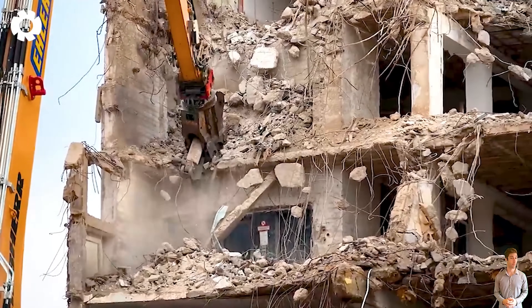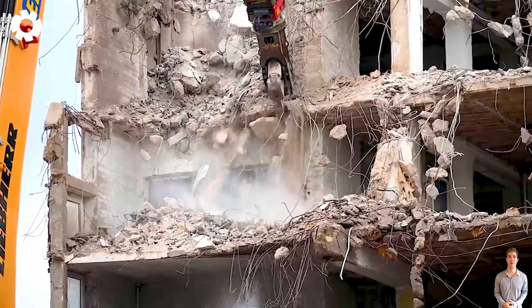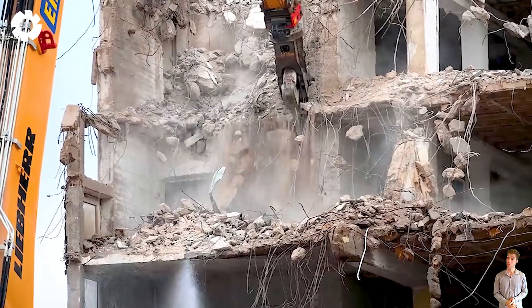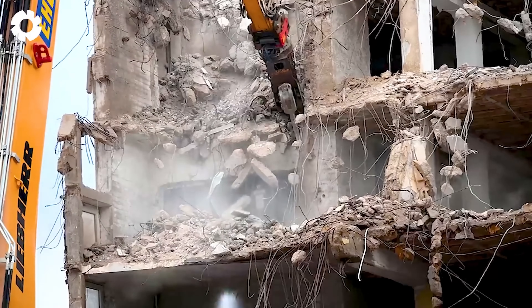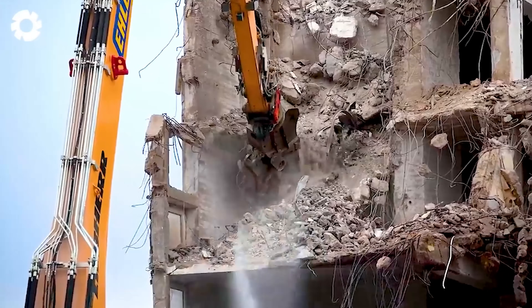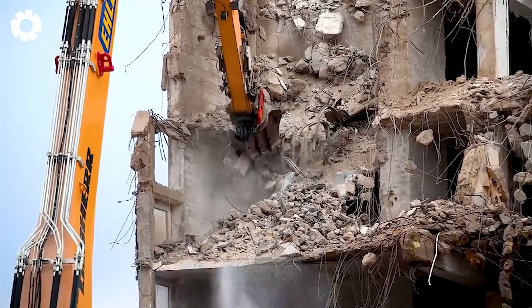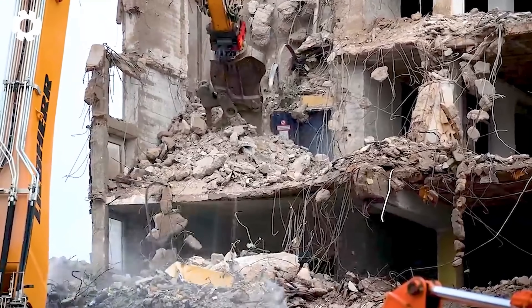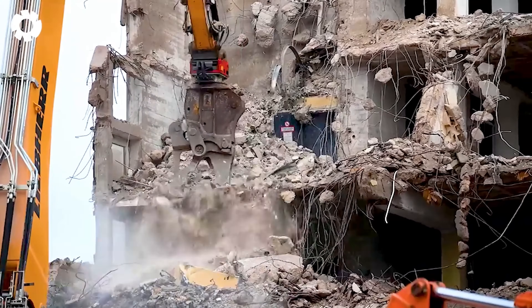Thanks to modern technology, the Liebherr machine with an engine of up to 500 horsepower is the perfect choice for demolishing skyscrapers. Its exceptional power and durability allow it to easily handle reinforced concrete structures, delivering high efficiency and speed.